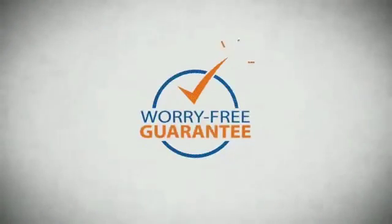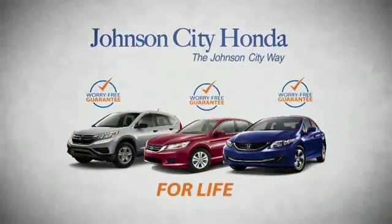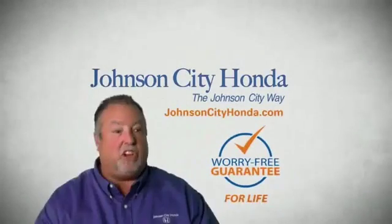And yet life is how long Johnson City Honda stands behind your new or quality pre-owned vehicle. Because we want you to be our customer for life — a lifetime warranty at no extra cost. That's the Johnson City way.